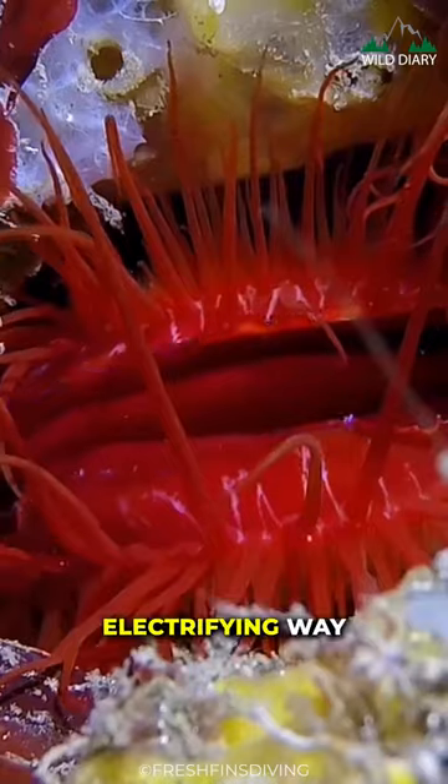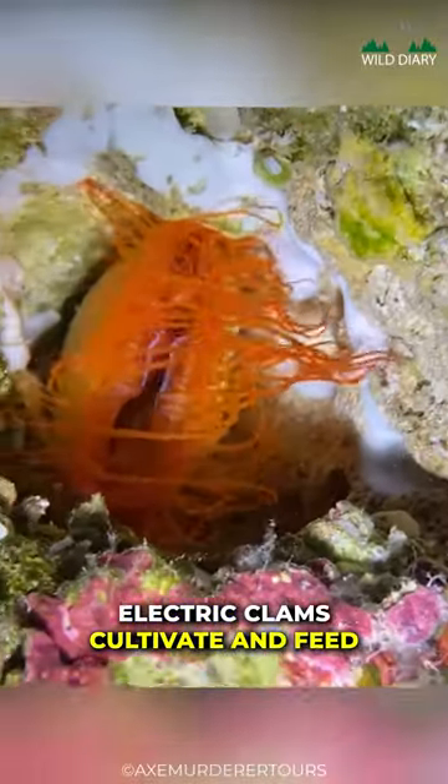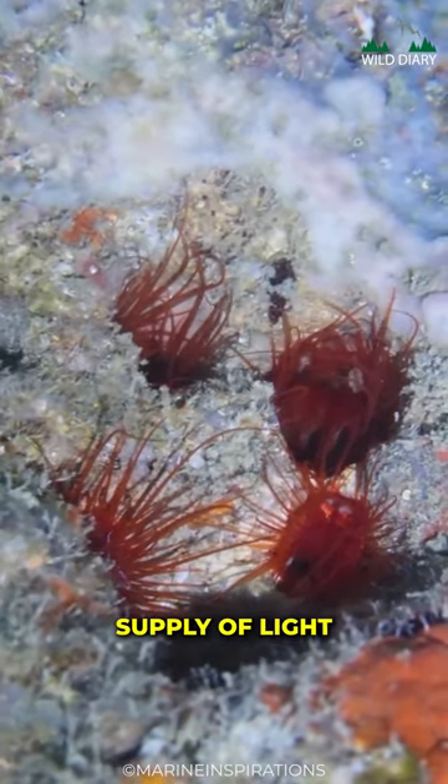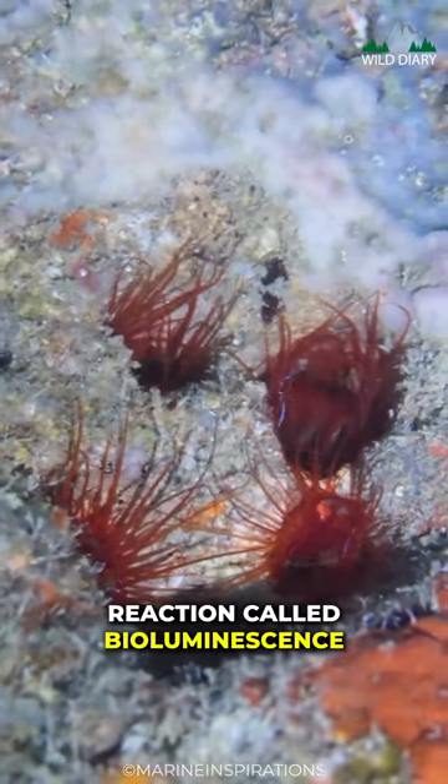So they've adapted in the most electrifying way. Electric clams cultivate and feed their bioluminescent bacteria. In return, the bacteria produce a steady supply of light through a chemical reaction called bioluminescence.